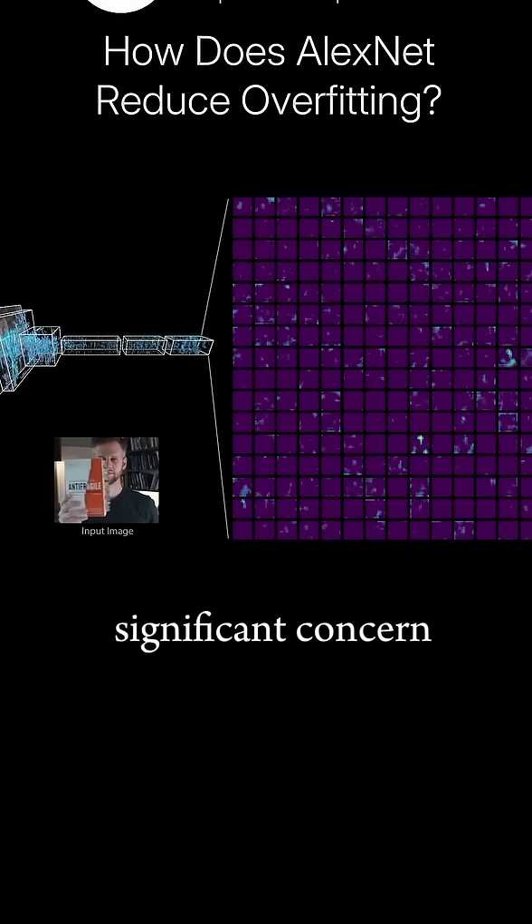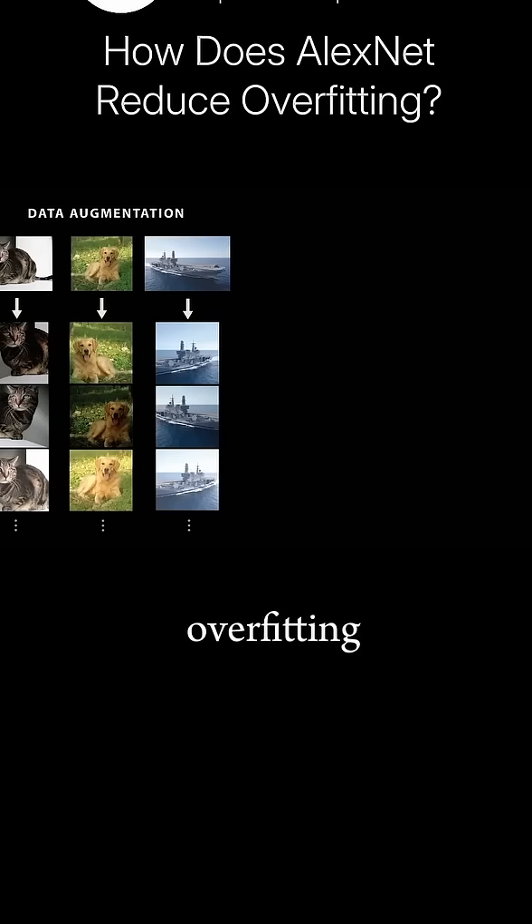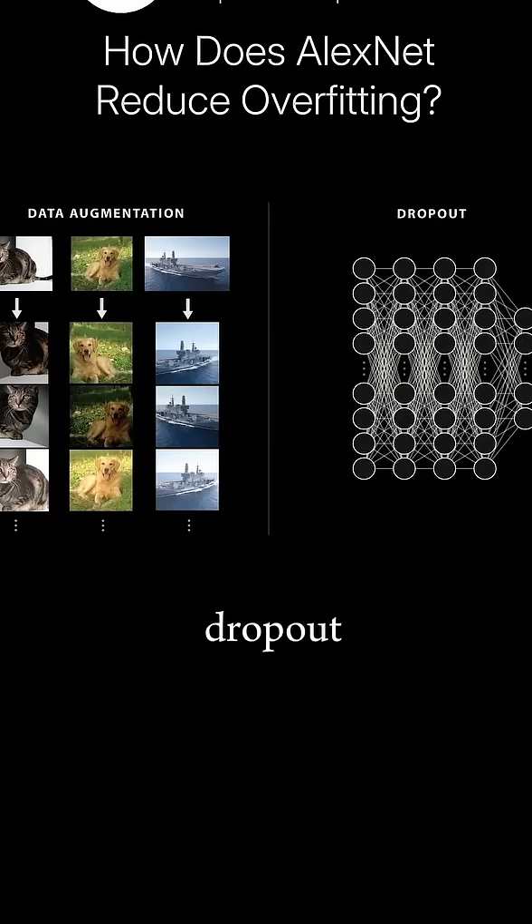Overfitting was a significant concern for the AlexNet team. To reduce overfitting, the team used data augmentation, applying random shifts, flips, and color changes to their images while training, and used a new technique called dropout.